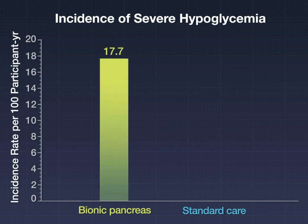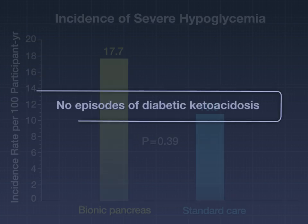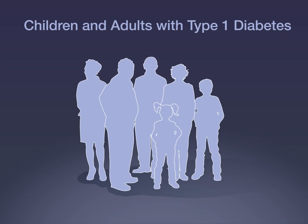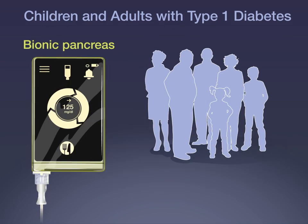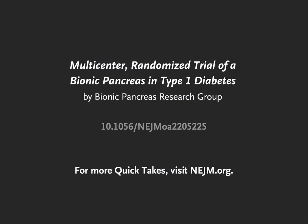The incidence of severe hypoglycemia did not differ significantly between the groups, and there were no episodes of diabetic ketoacidosis. The authors conclude that among children and adults with type 1 diabetes, automated glucose control with a bionic pancreas conferred a significant reduction in the glycated hemoglobin level at 13 weeks as compared with standard care. Full trial results are available at NEJM.org.